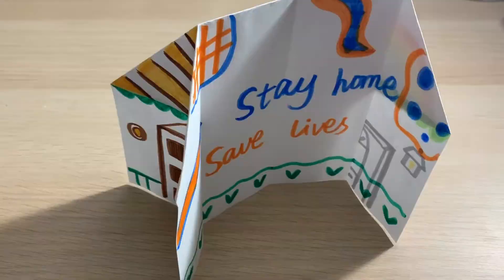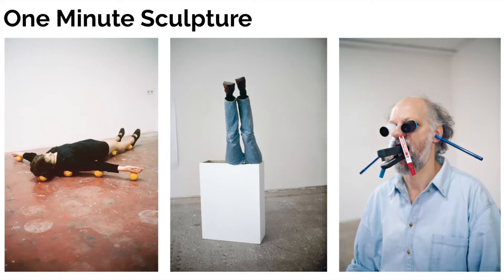In the past few weeks, we've learned how to draw a 3D box and how to fold a 3D house. This week, we are going to study a contemporary artist named Erwin Worm, and one of his most famous series, One Minute Sculpture.